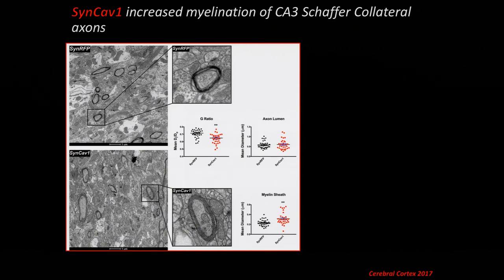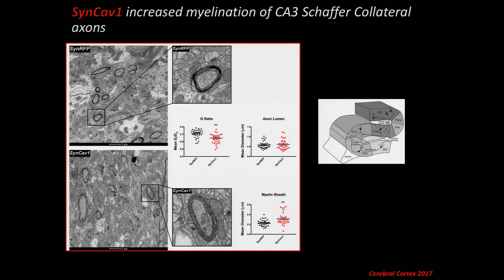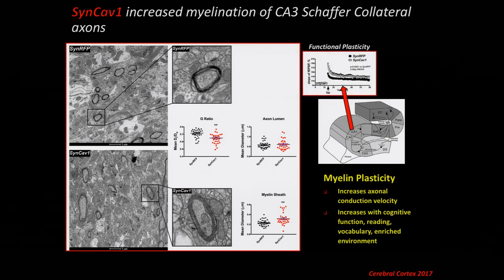We recently published that the same CA3 Schaffer collateral axons showed increased myelination — a surprising finding from electron microscopy. This could explain the increase in LTP, as increased axonal conductance from greater myelination would account for enhanced synaptic strength. Most people think of myelin only in a disease state — we lose myelin in certain motor neuron diseases. However, you can actually gain myelin when you learn a new language or instrument, and rats placed in an enriched learning environment show increased myelin. This dynamic process, brought back by MRI evidence, is now termed 'myelin plasticity,' a very growing term in the literature.